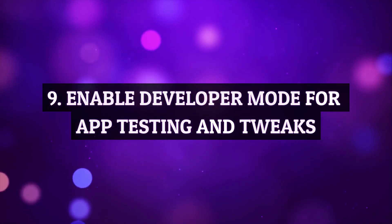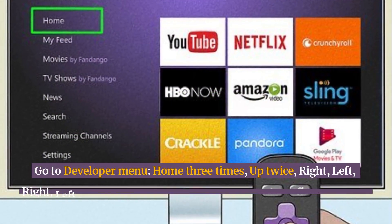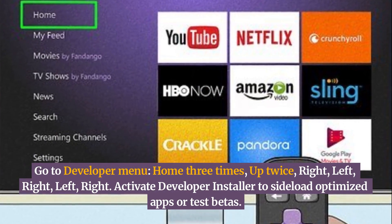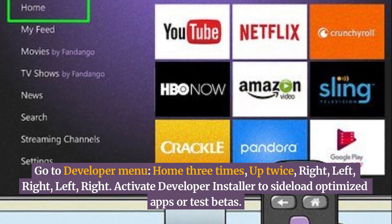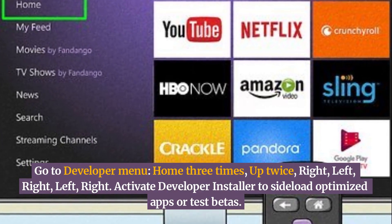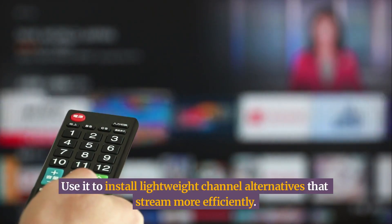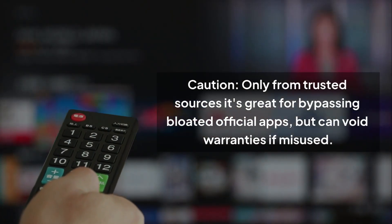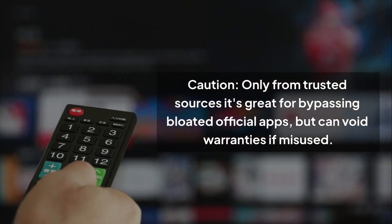Enable developer mode for app testing and tweaks. Go to the developer menu: Home three times, up twice, right, left, right, left, right. Activate the developer installer to sideload optimized apps or test betas. Use it to install lightweight channel alternatives that stream more efficiently. Caution: only use trusted sources — it's great for bypassing bloated official apps, but can void warranties if misused.